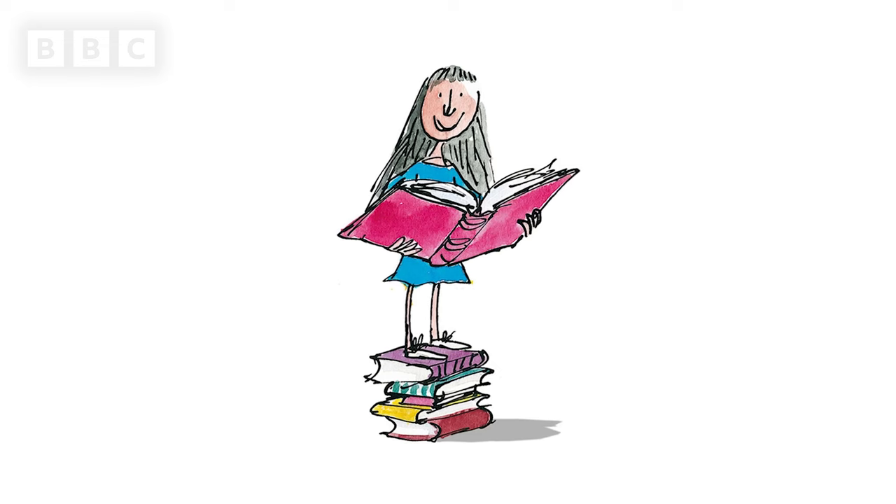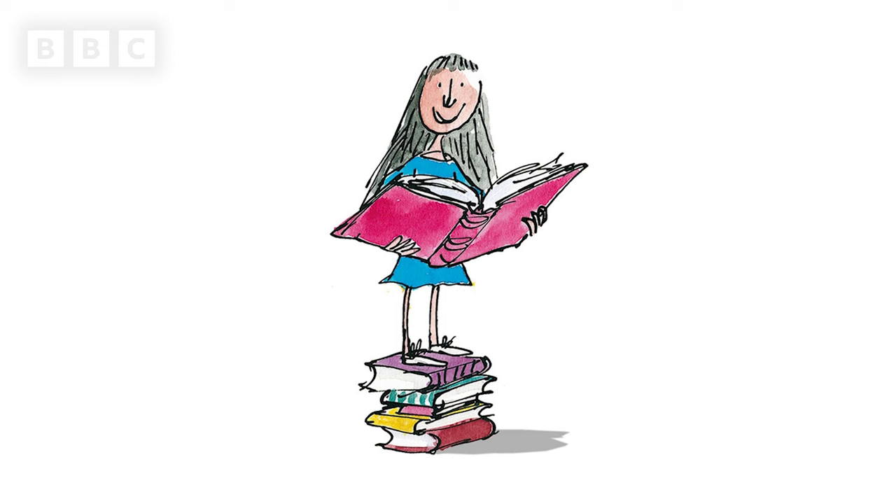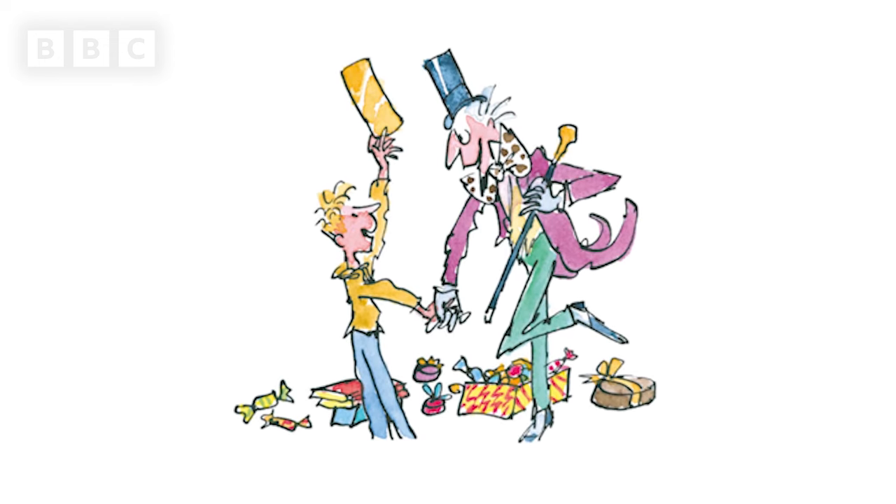My name's Quentin Blake. I've been illustrating books all my life, which is quite a long time, and there are quite a lot of books, probably about 300. You may even have seen some of them. I've done books by Roald Dahl, like Matilda and Charlie and the Chocolate Factory, and I've done books by a lot of other authors, and I've done books which I've written myself.